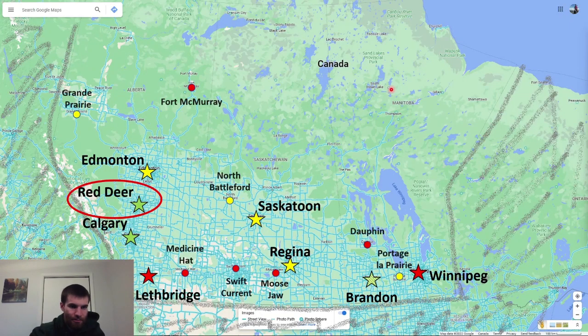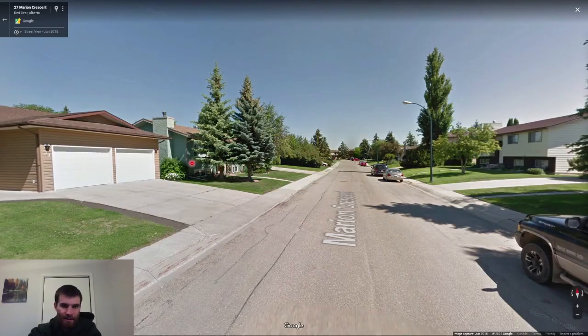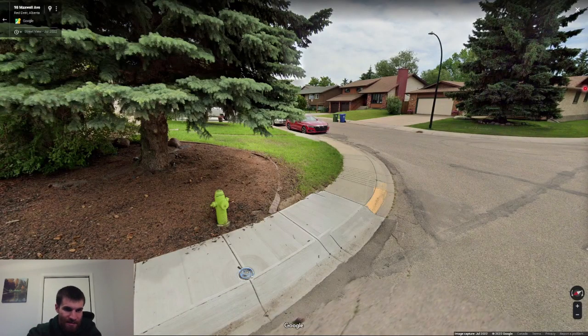Now let's jump to Red Deer, located between Calgary and Edmonton. It's very easy to confuse with Edmonton or Calgary. The main thing to note is the lime green fire hydrant, like Calgary, but without the black nozzles. This color is unique to Red Deer and some surrounding towns.